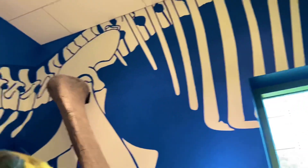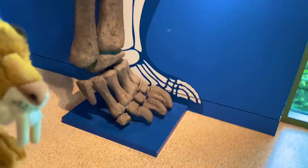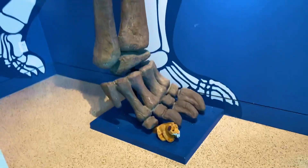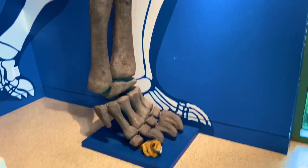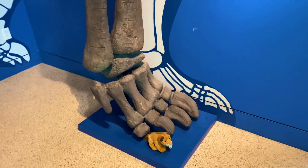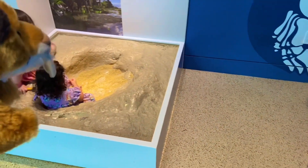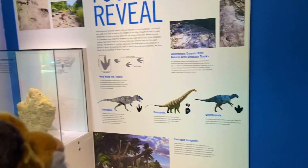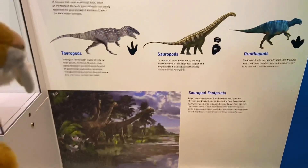That is a leg of the Alamosaurus right there — a very large sauropod. I'm probably about as big as one of its toe claws right there. And then you see that's a footprint that it left behind. The kids are small enough to be playing in there. Showing you the size of dinosaur footprints right there.